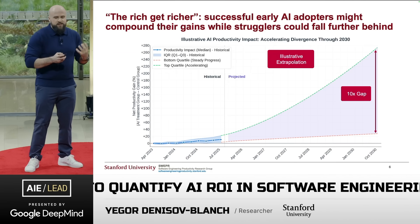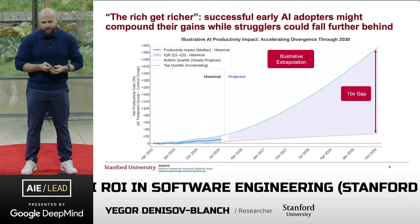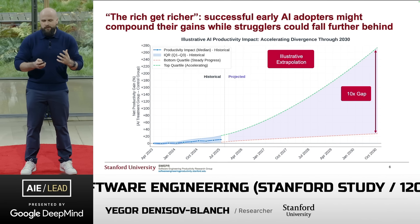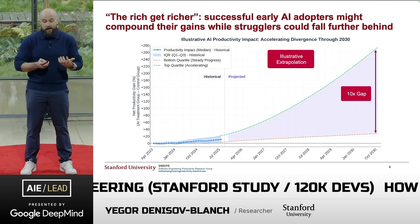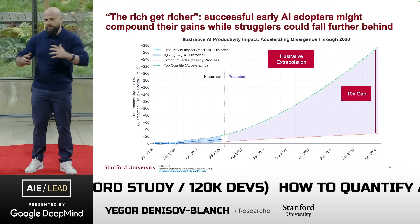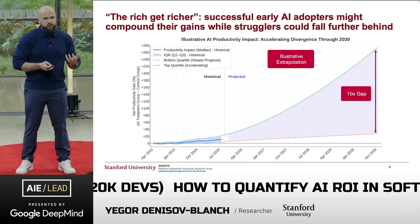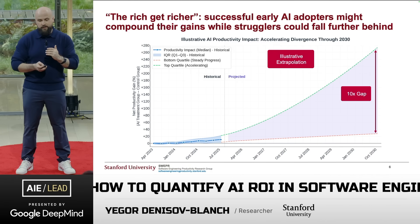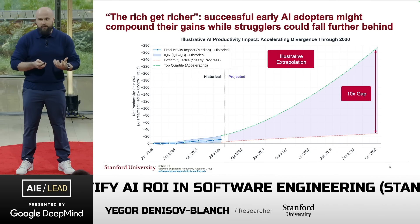The discrepancy between the top performers and the bottom ones is increasing — there's a widening gap. If we project this forward, you can see a 'rich gets richer' effect, where successful early AI adopters compound their gains while strugglers fall further behind. My point is that if you're a leader in a company, you need to know which cohort you're in so you can course correct. Without measuring the impact of AI on your engineers, you won't be able to do this.